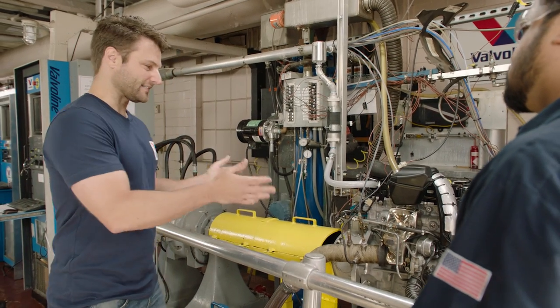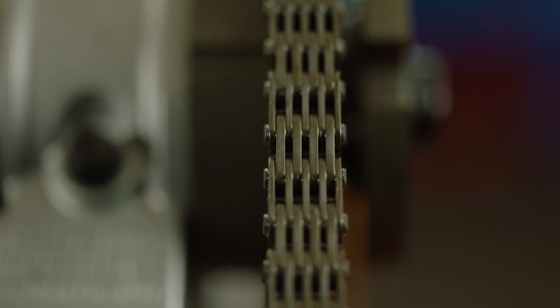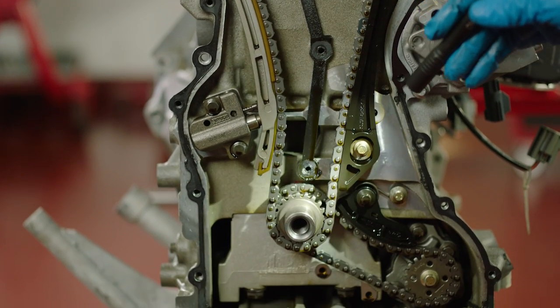Some OEMs like Ford reported they were having problems with timing chain wear in the field. We worked with Ford to develop this type of test, which captures those real-world issues seen in the field and brings them into a laboratory environment.